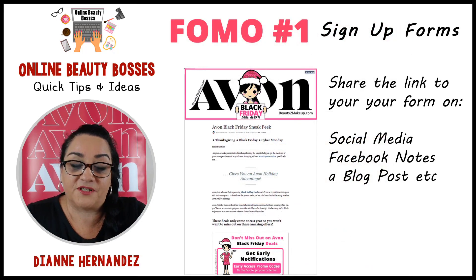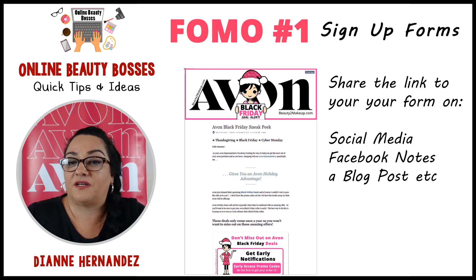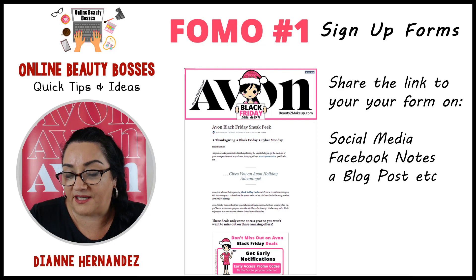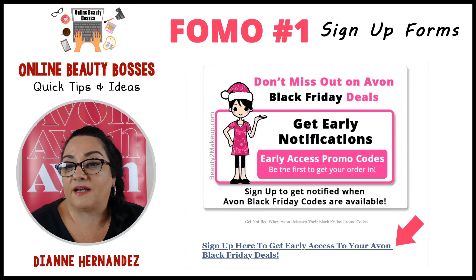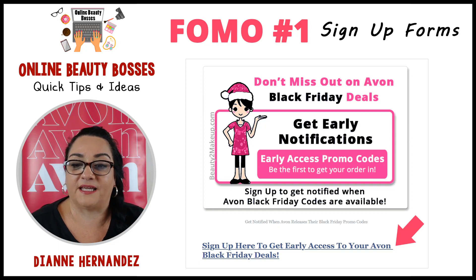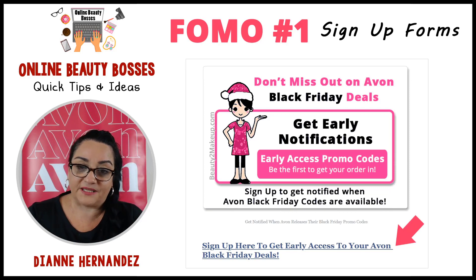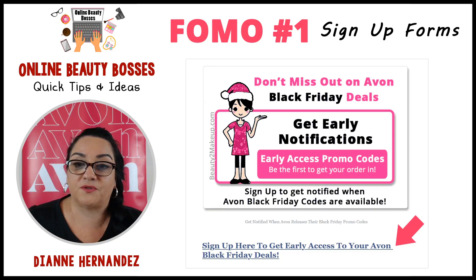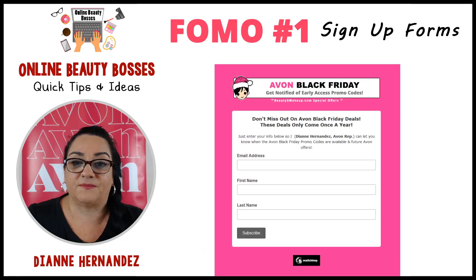Here's an example of what I did just this week using the sign-up form. I used a Facebook note — and if you have a blog, you can also use it there. I shared the link from my MailChimp, put it on my Facebook note, and shared it in local buy and sell groups in my community. In the note I had my sign-up form, and it said: 'Don't miss out on Avon Black Friday — Christmas items sell out fast. Get early access. Sign up to get notified when Avon Black Friday codes are available.' When they click that link, since you can't make an image clickable on a Facebook note, you use a text link — 'Sign up to get early access' — and it takes them to your online form.